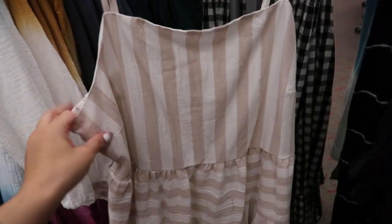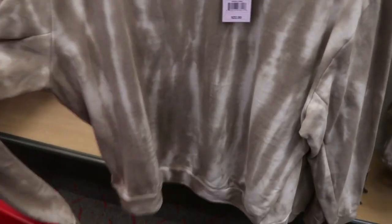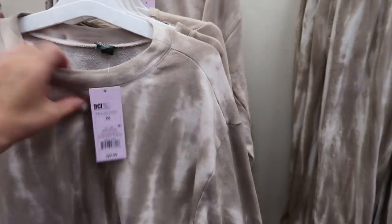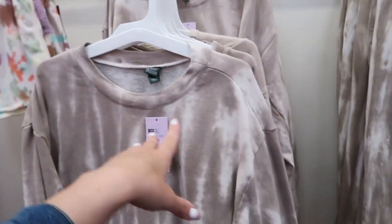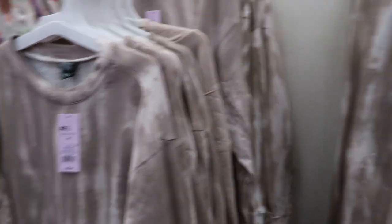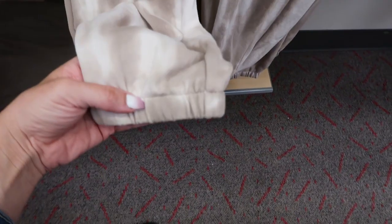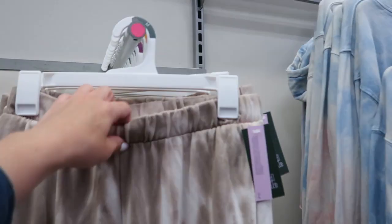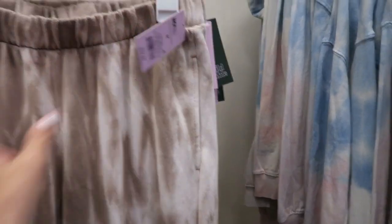I'm also seeing a new jogger set from Wild Fable — it's a taupe tie-dye, $22 for the top. It looks a little oversized even in the extra small, so if you want it to be more fitted I would size down. The joggers are also $22 with a little elastic at the ankle and the waistband.